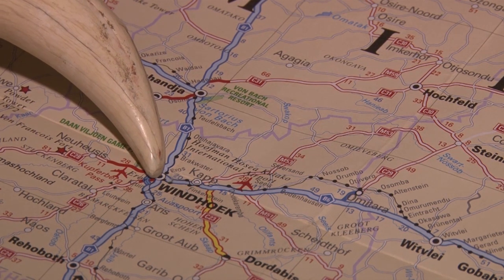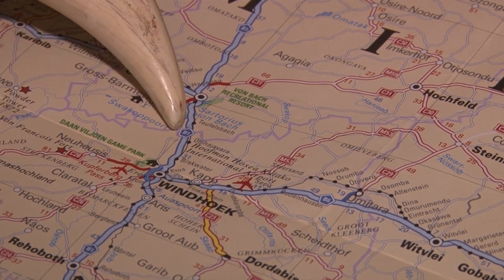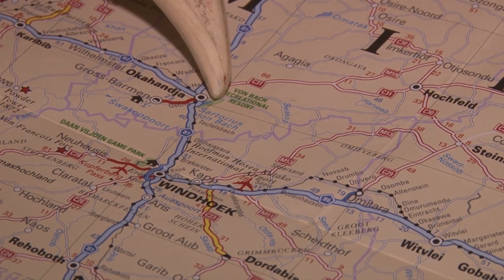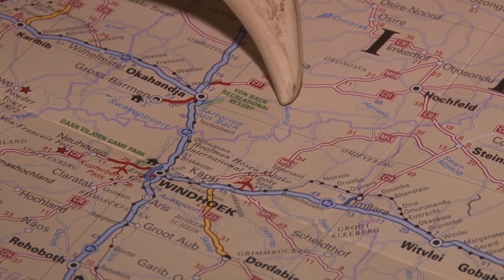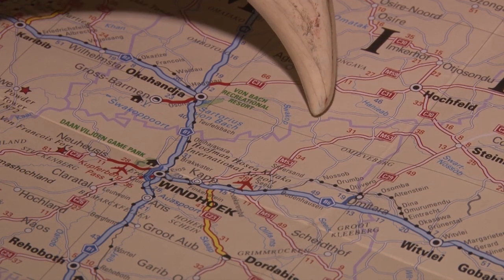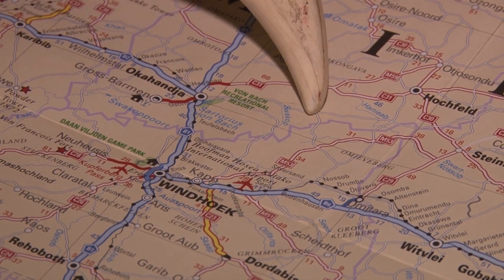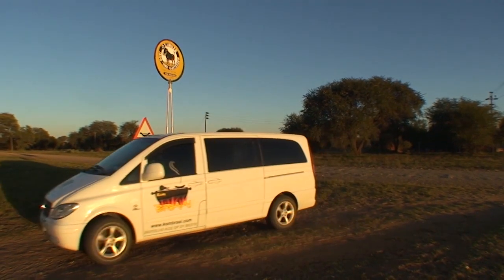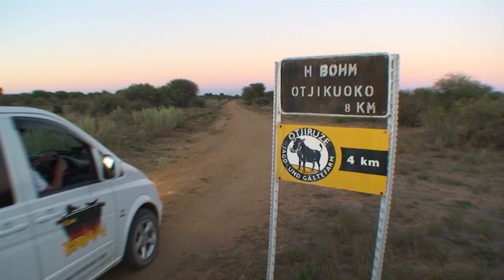From the capital of Namibia, Windhoek, we travel 70 kilometers northwest towards the small town of Wakhania. Wakhania lies in the central region of Namibia, and from here a gravel road through the mountains for another hour until we reach the entrance gate of Otiruzi Safaris — one of Namibia's best hunting outfitters with almost 90,000 hectares of prime hunting farms.